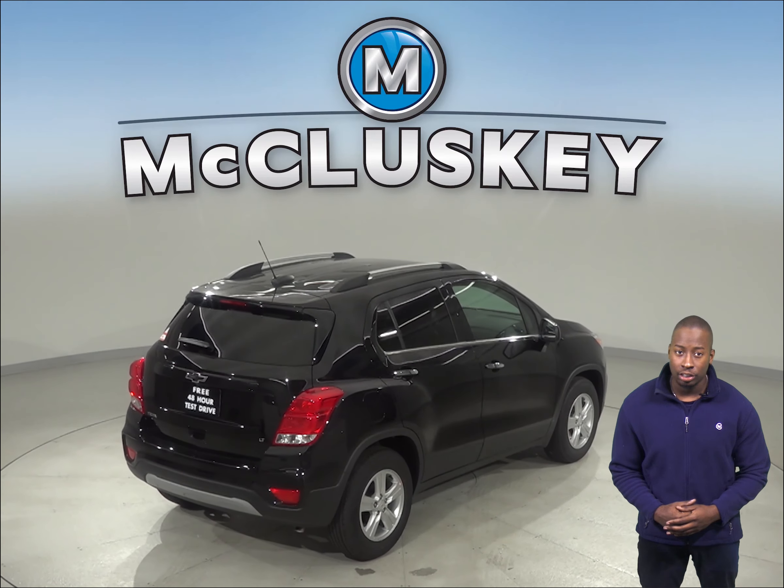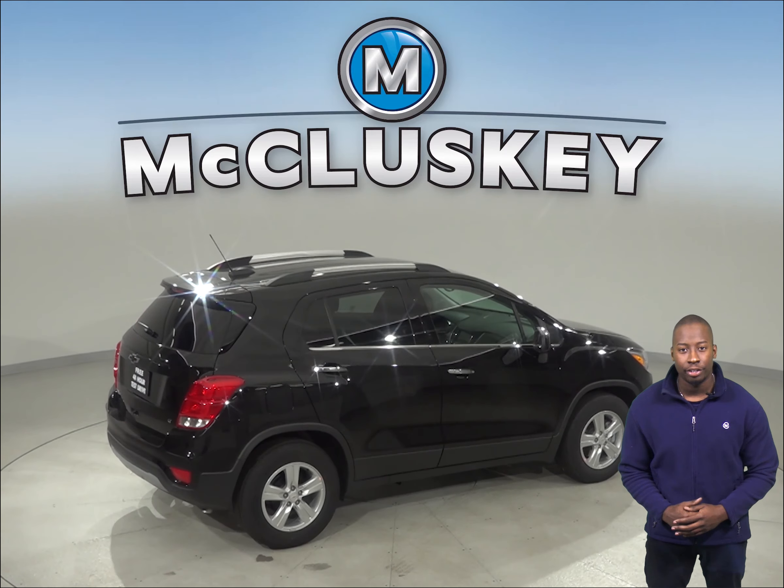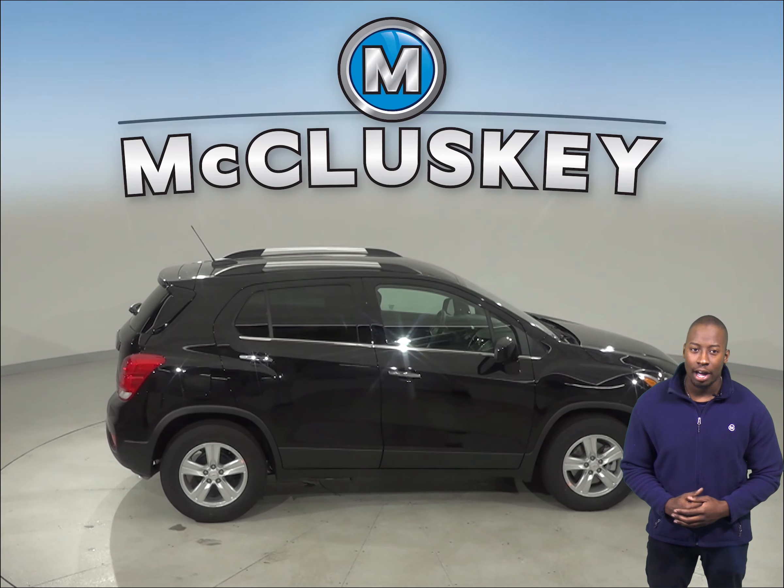If you want to see what the M package version of the Chevrolet Trax is all about, then come on down and try this vehicle out before you buy it with our free and exclusive 48-hour test drive.